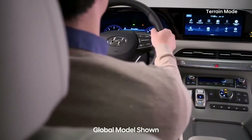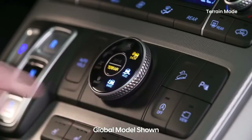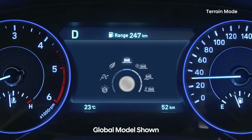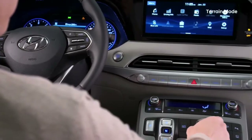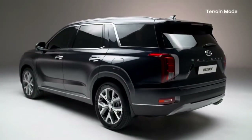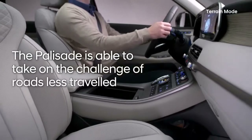If you find yourself in the snow, first press the Terrain button on the driving mode dial, then rotate it to select Snow mode. The change in mode will be displayed on the touchscreen display and instrument cluster. After a brief delay, Terrain mode will be safely activated, and the Palisade is able to take on the challenge of roads less traveled.